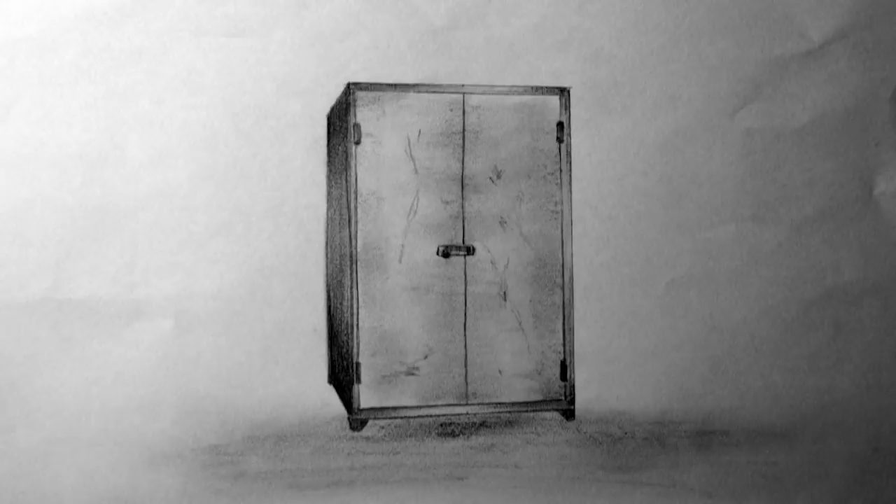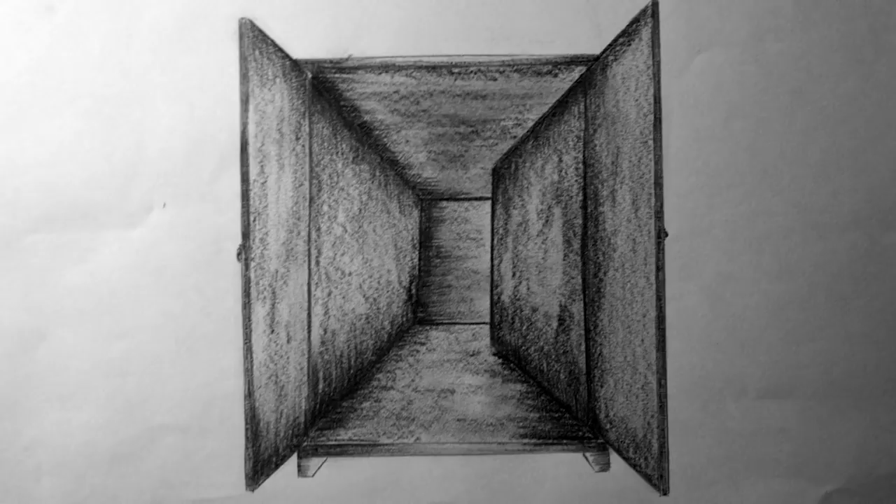The interior dimensions of SCP-432 display significant disparity with the exterior. The doors open into an apparently extra-dimensional space containing a large labyrinth complex comprised of an as-yet uncharted series of corridors. The walls, floor and ceiling of the corridors are constructed from heavily rusted steel and adhere to the same height and width scale as the exterior of SCP-432. The corridors are lit at irregular intervals by what appears to be regular household light bulbs secured in the walls by wire mesh fittings.